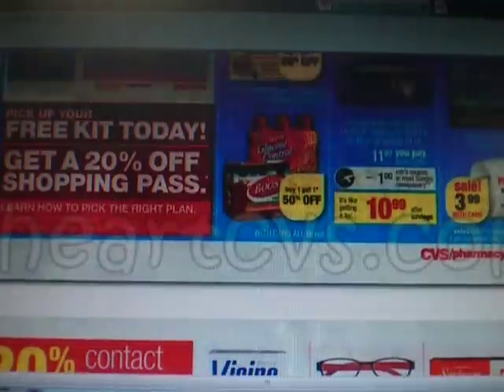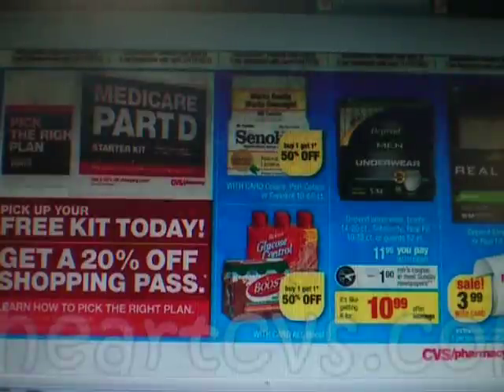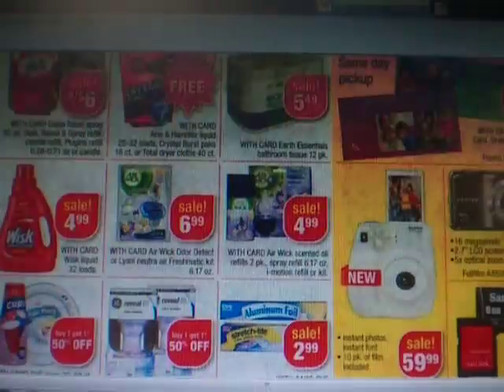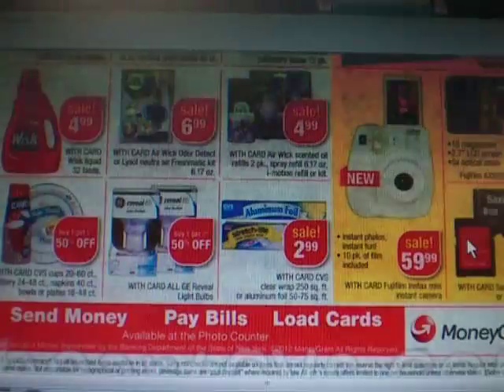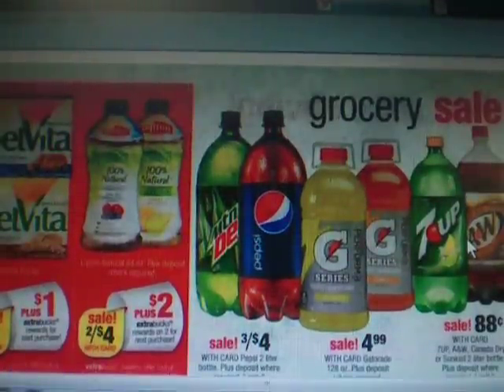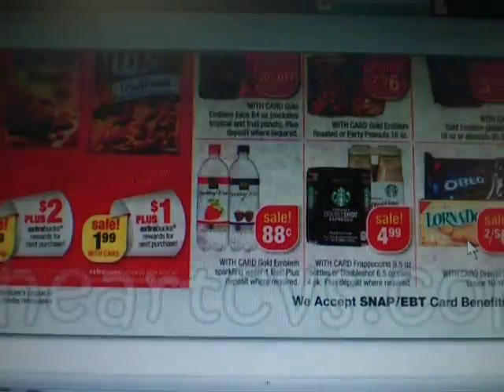There will also be a dollar coupon for the Depends in this Sunday's paper — those are $3.99 with a $2 extra buck, so basically pay $0.99 if somebody needs those. And of course we all have Glade coupons — those are going to be $2 for $6, but you can find those free at Target. The Belvitas are $2.49 with a dollar extra buck. The Nature Valley is $2.99 with a $2 extra buck, and the Chex Mix is $1.99 with a $1 extra buck.